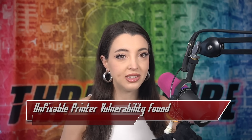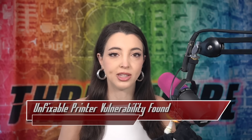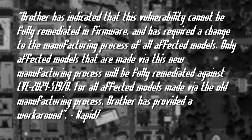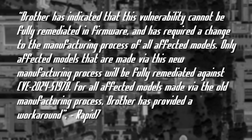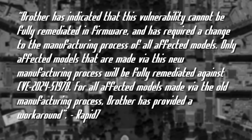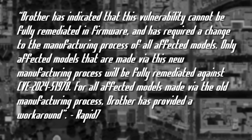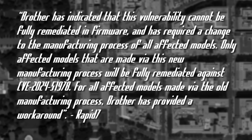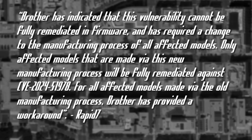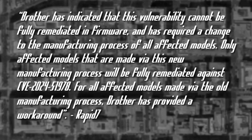The 9.8 CVSS CVE requires a complete change to the manufacturing process. Brother has indicated that this vulnerability cannot be fully remediated in firmware and has required a change to the manufacturing process of all affected models. Only affected models made via the new manufacturing process will be fully remediated against CVE-2024-51978. For all affected models made via the old manufacturing process, Brother has provided a workaround.